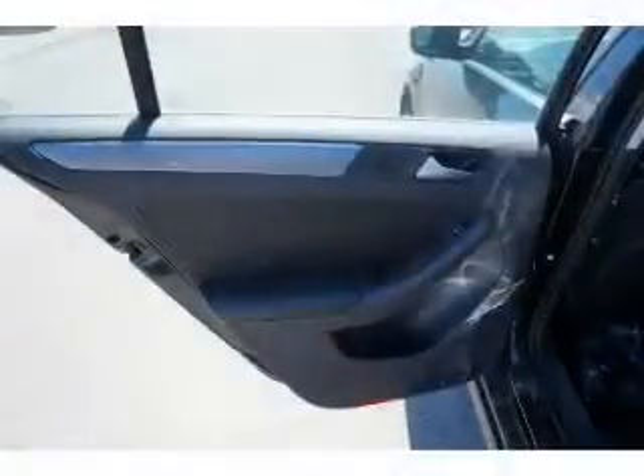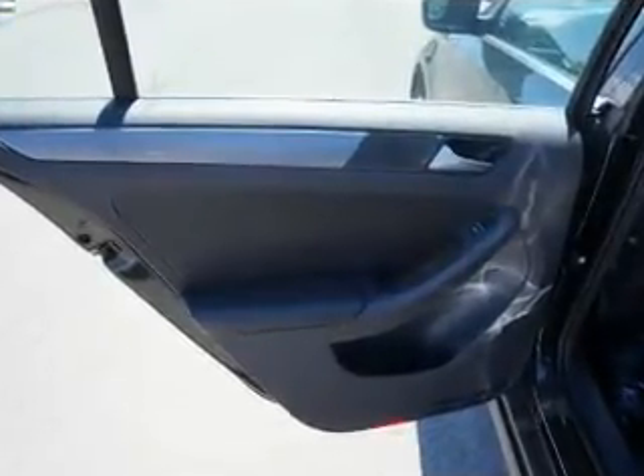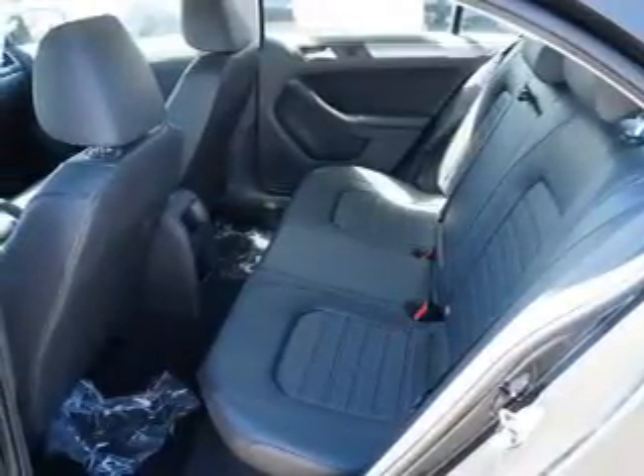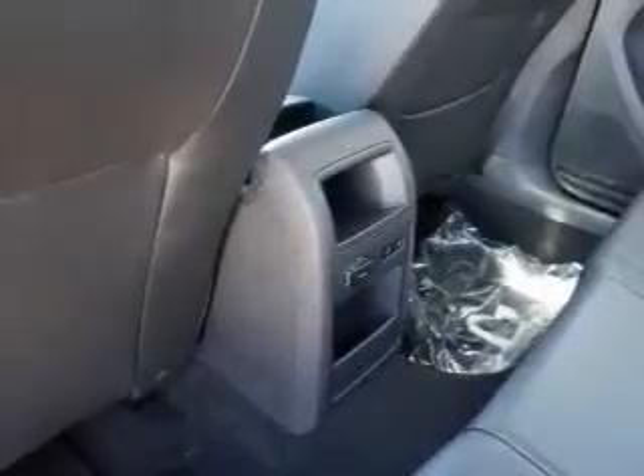Inside you'll find adjustable lumbar seats, heated seats, steering wheel controls, push-button start, a backup camera, front airbags, side airbags, side impact door beams, low tire pressure warning, and child safety locks.